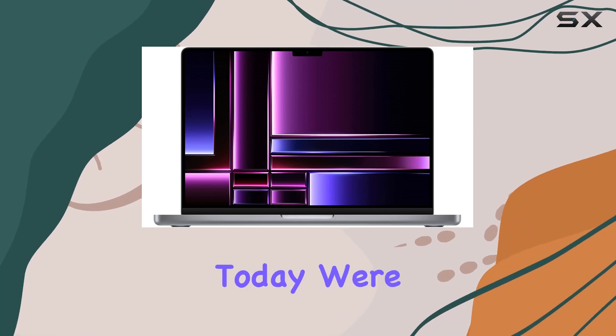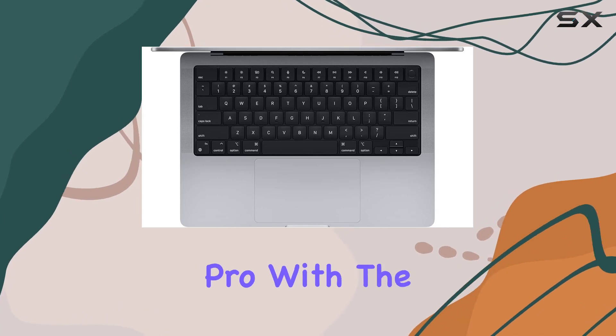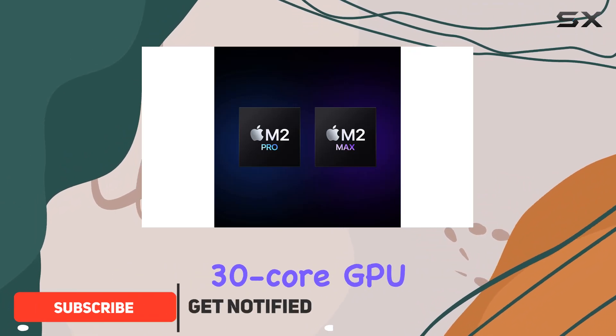Hey everyone! Today we're diving into the powerhouse that is the 2023 MacBook Pro with the M2 Max chip. This beast is supercharged, boasting a 12-core CPU and a mind-blowing 30-core GPU.